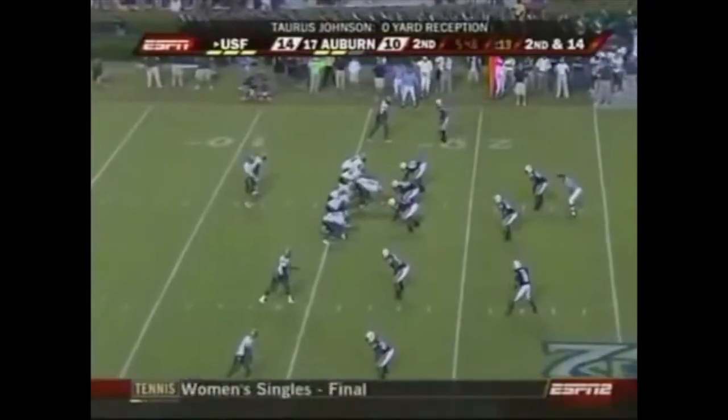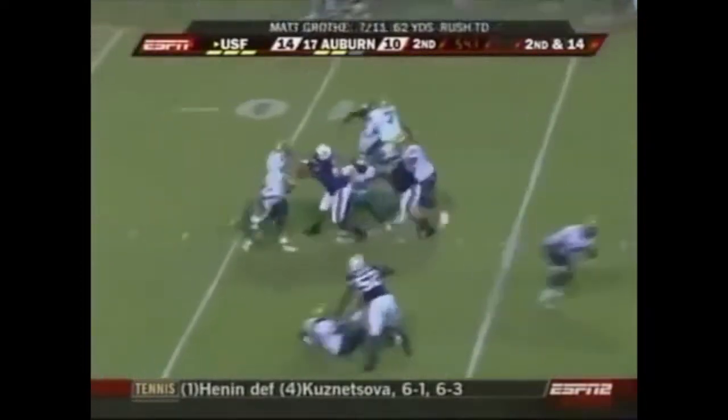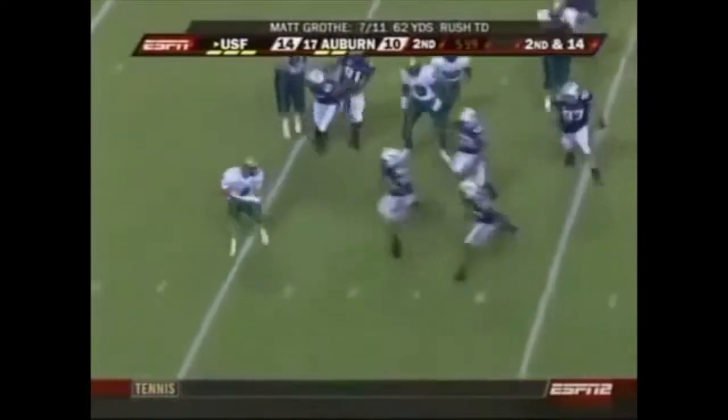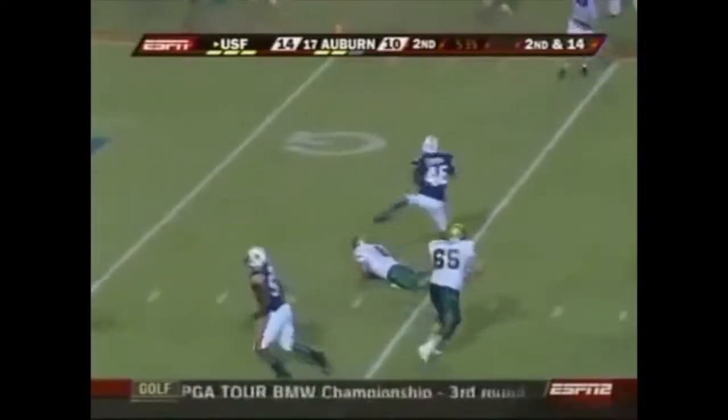Second and 14. Three wide receivers again. Grothy in trouble — real trouble — more trouble. Down he goes inside the four yard line.